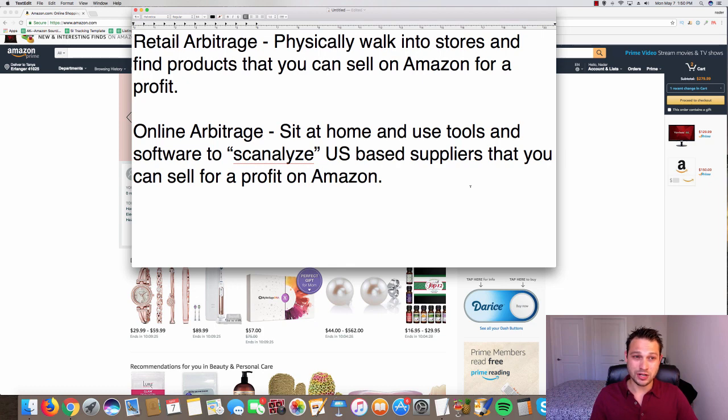Don't make this harder than it needs to be. Decide if you want to do retail arbitrage — physically walking into stores and finding products you can sell for a profit. One tip: download the Amazon Seller app. You can start scanning barcodes to see exactly what the product you scanned is selling for on Amazon. If you're going to do retail arbitrage, grab that app and start scanning — even when you're out shopping with family or picking up shoes at DSW.